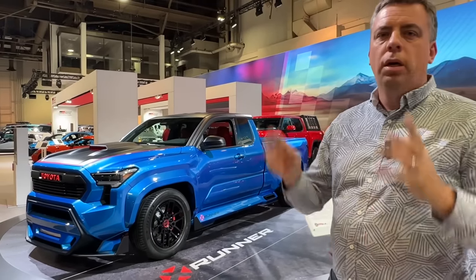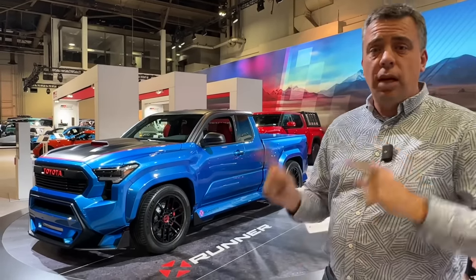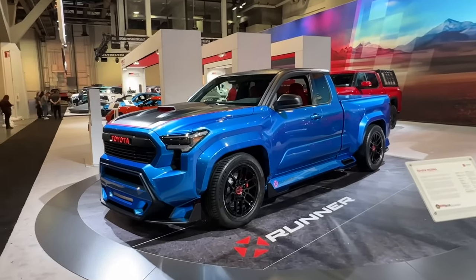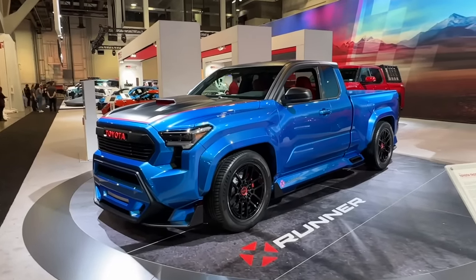That something is a performance package on a twin-turbo V6 for the Tundra — that's a lot of good stuff wrapped all in one truck. And after we're done with this, if we have a little bit of extra time, I'll show you the rest of this Toyota truck booth.